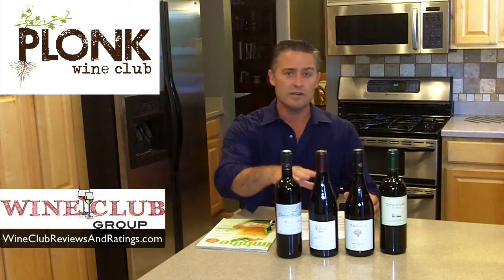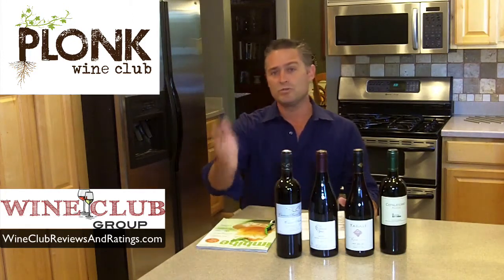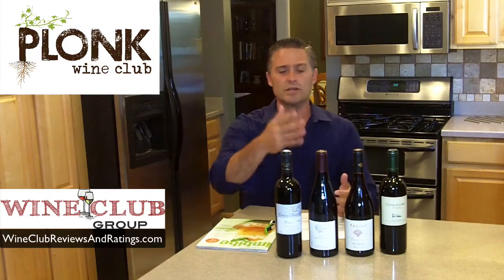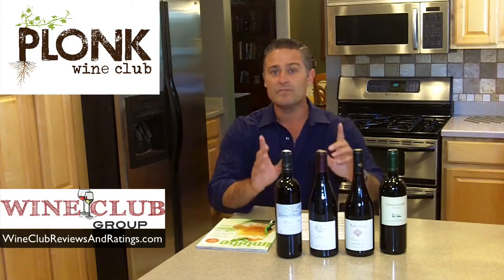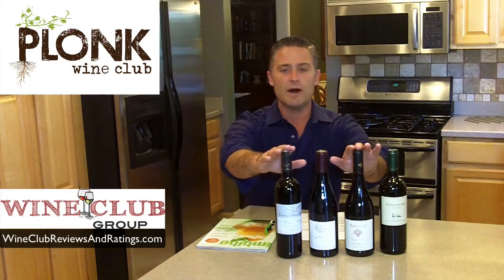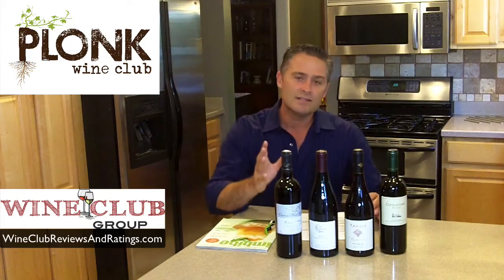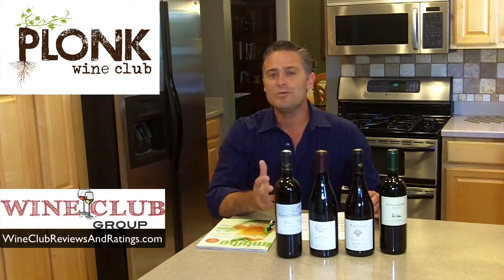You can choose — every delivery comes with four bottles. You can choose all red, all white, or you can get a mix, and if you're mixed you get two reds and two whites. The really cool thing is that they give you four different bottles, no matter what. You're not going to get two different wines doubled up. The concept is that every single time you open a bottle, it should be something new, so you can really expand your horizons.